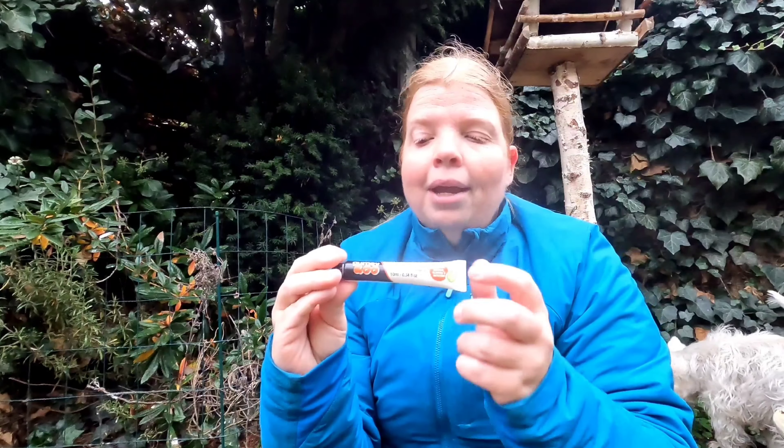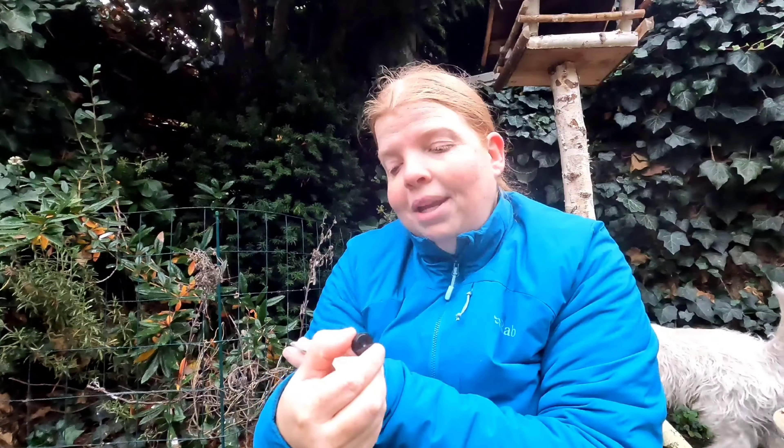Last year I found a product that I absolutely loved. It's very tiny but it is awesome — it's this one: the Gurney Goo chafing cream. It's absolutely great. It comes in two different sizes: this one, which I always buy, and also a big tube. I find this really handy to have with me in my backpack or my day pack.